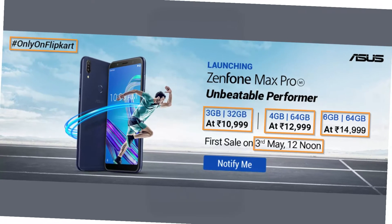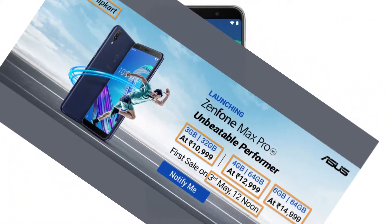The phone will be sold exclusively through the Flipkart website and will go on its first sale from the 3rd of May.